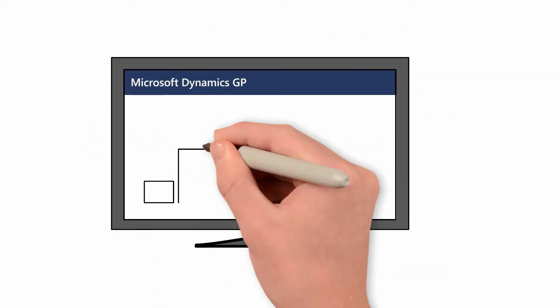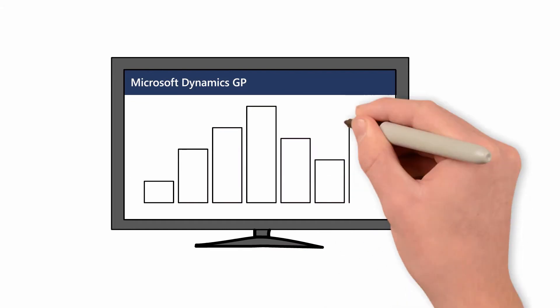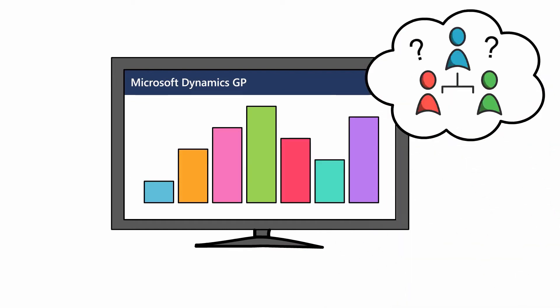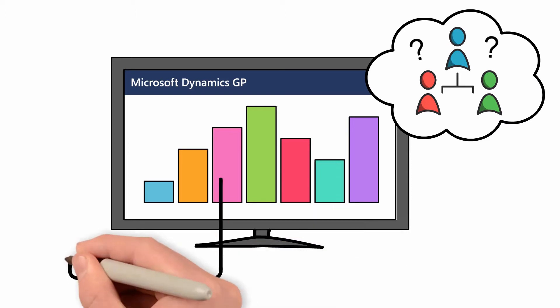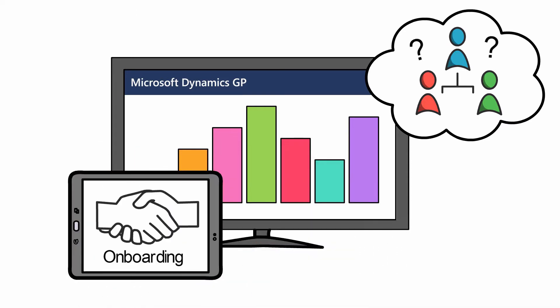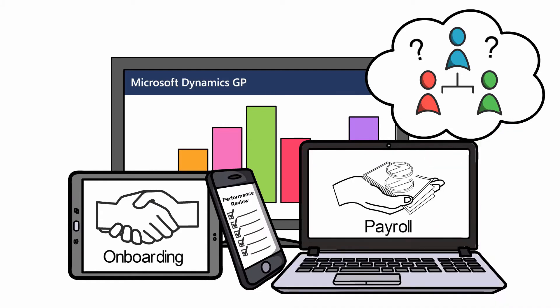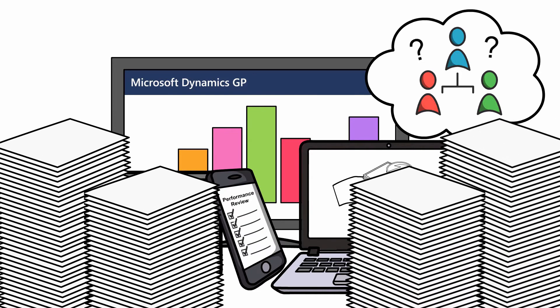You use Microsoft Dynamics GP to manage your business, but what about the people who make your business run? Are you still cobbling together separate systems for onboarding, performance reviews, payroll taxes, or worse, doing it all on paper? There has to be a better way.